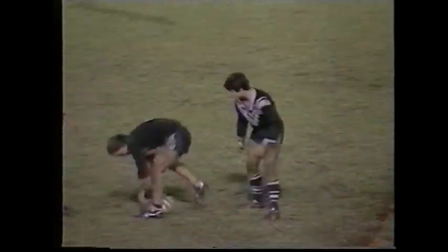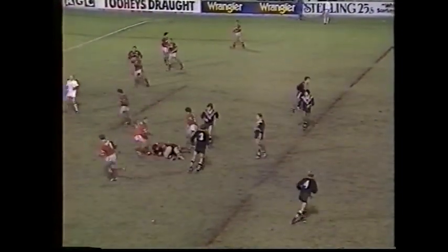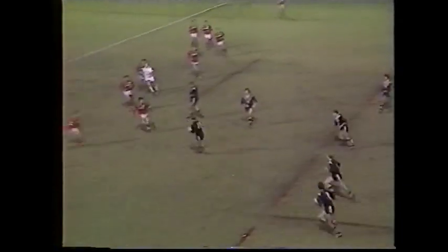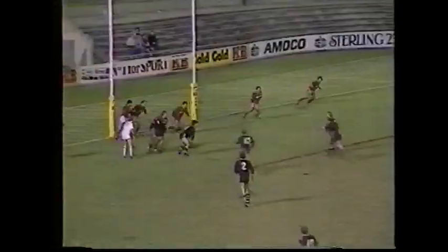Davidson with a big dummy. Clark. Michael Duke is the dummy half. Picking up Green — Green high-stepped it out of a tackle, beats another. He's five metres from the line. The tackle was made eventually by Mark Broadhurst.